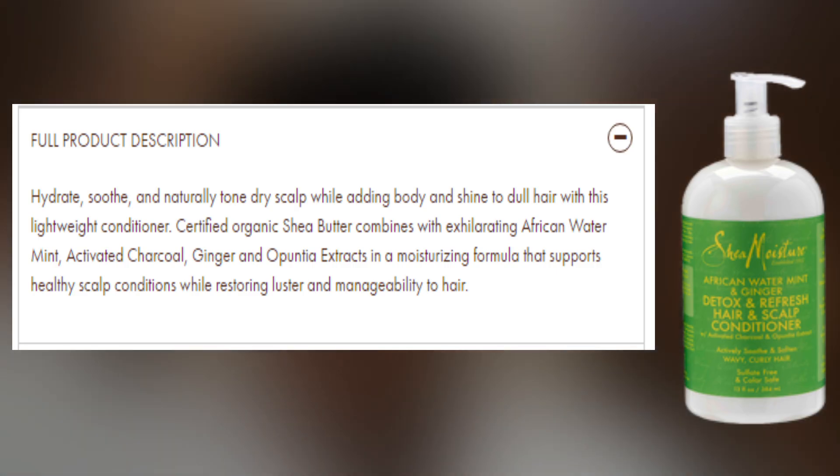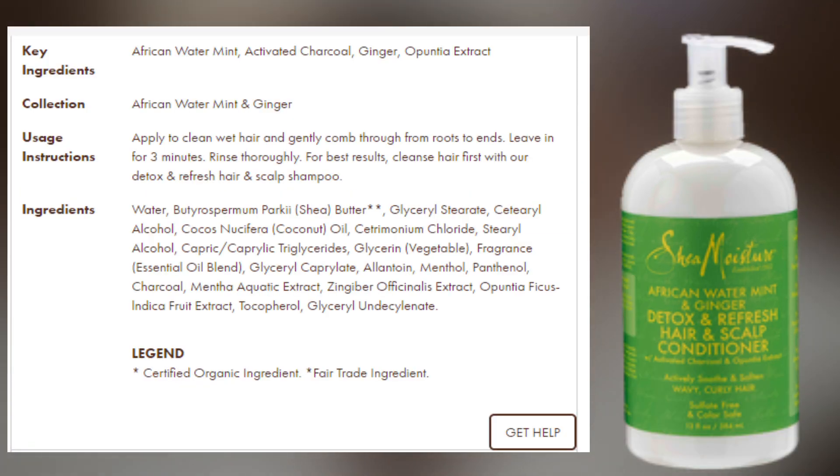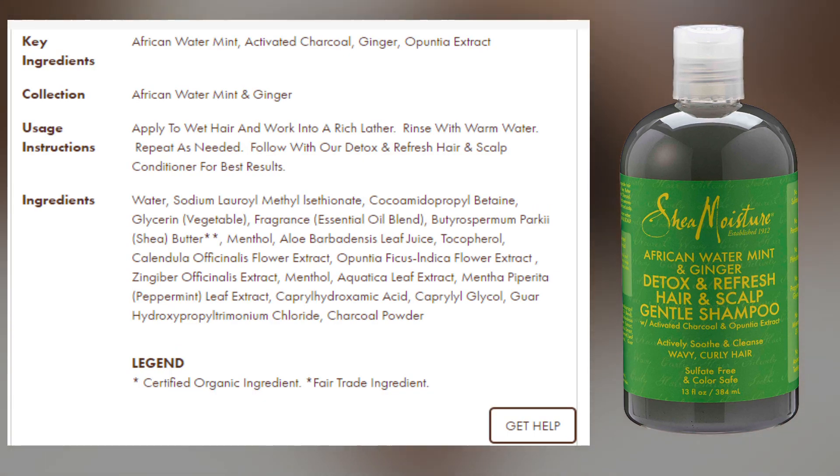Here's the claim: the conditioner in this line is lightweight and moisturizing, supports healthy scalp conditions, and restores luster and manageability. Here is a list of its ingredients and instructions — you can read more on their website, I'll put the link in the description box. They say the shampoo is sulfate-free and removes buildup while rehydrating and soothing hair and scalp. Rehydrating, to me, is another word for moisturizing.